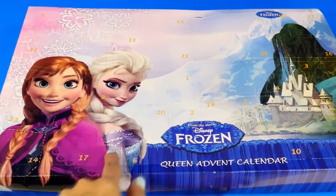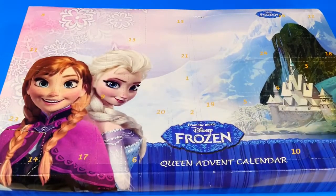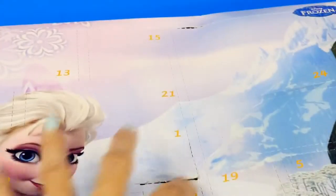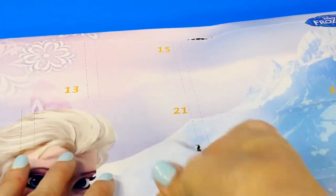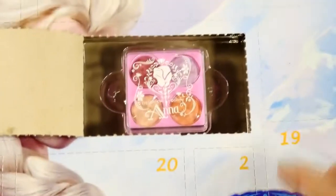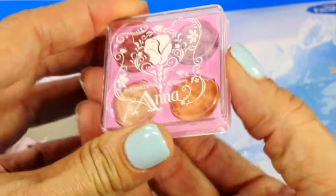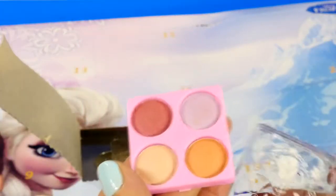You guys know how advent calendars work, right? They have little boxes, all numbered, and you open one each day that corresponds with the day of the month. So we're gonna pretend it's the first and start with number one, which is right here. Let's find out what's in box number one — it says it is eyeshadow!